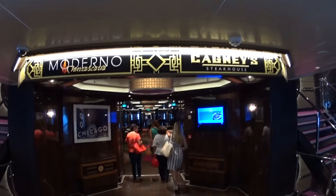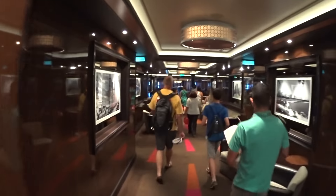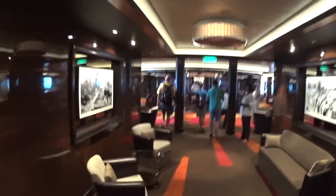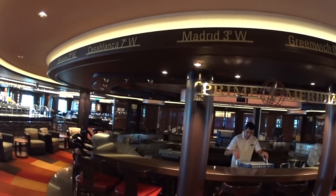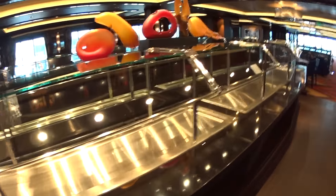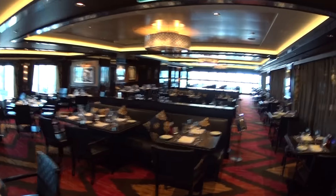We're now entering Moderno Churrascaria and Cagney Steakhouse, which are two of the probably most premium dining venues on board the Getaway. This is the Prime Meridian Bar. Over here is the Moderno dining room — it's kind of like a Brazilian style steakhouse, so they'll have a buffet here for salads and that kind of stuff. You can look down into the main dining room below.